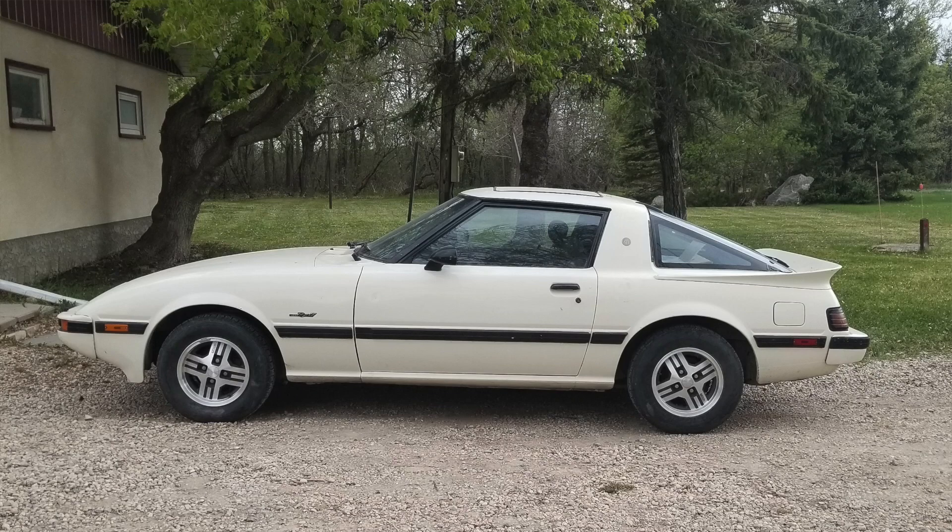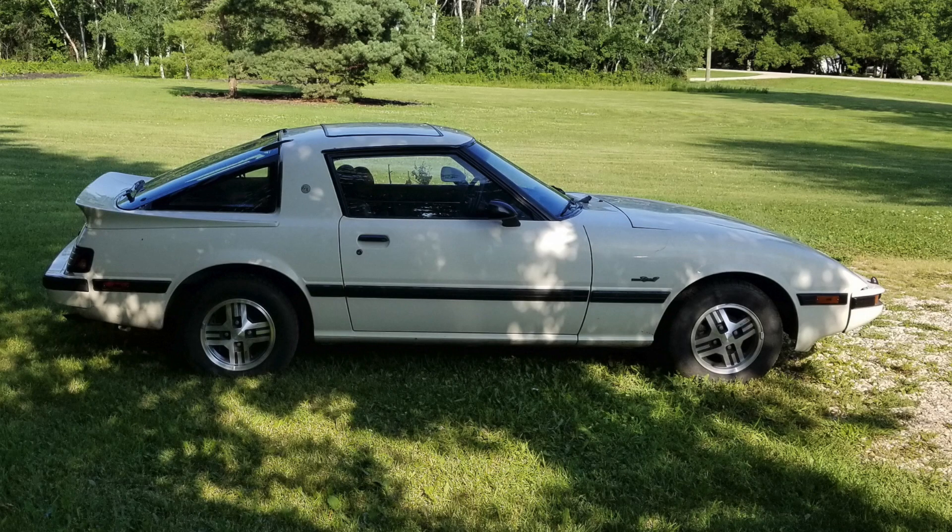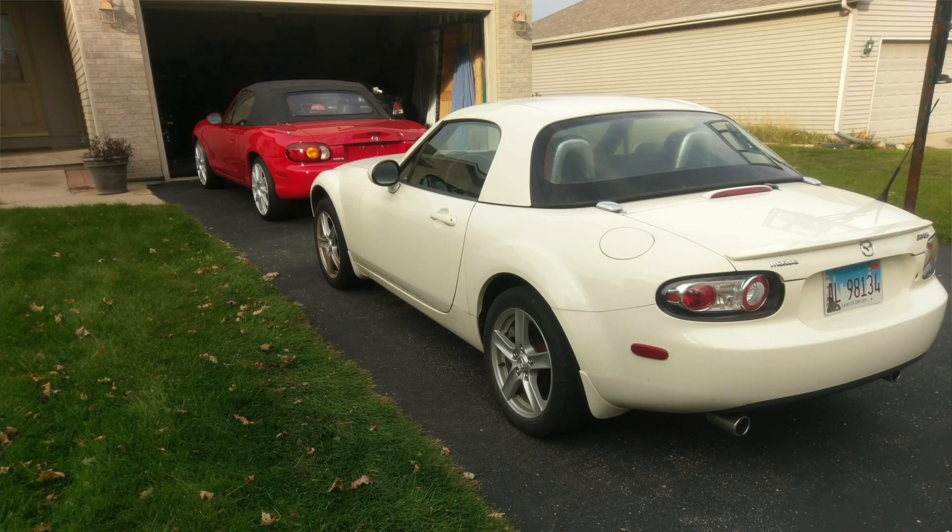Next up is from Russell — his '83 RX-7. Again, I love this color — great color. I can't tell what wing that is, but I love that style wing — that's something I will eventually want to do to my car. Looks pretty good, looks solid. Just watch out for that rear rust, because it'll get you.